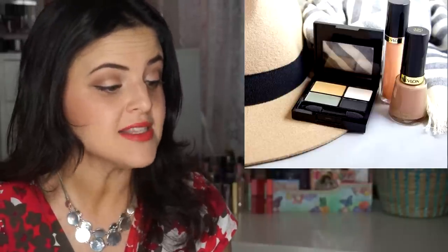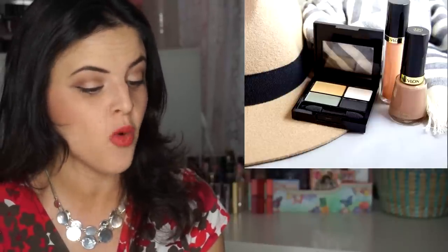Revlon has new limited edition Sahara Escape color collection products, so far only found as a picture on Instagram. There is a Colorstay 16-Hour Eyeshadow Quad called Surreal, a Revlon bronzer palette in Desert Bronze, four new nail polishes, and four new shades of the Super Lustrous Lip Glosses.